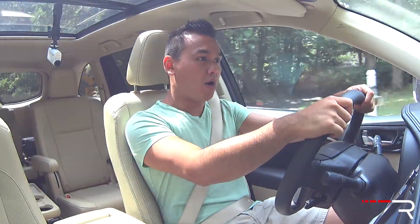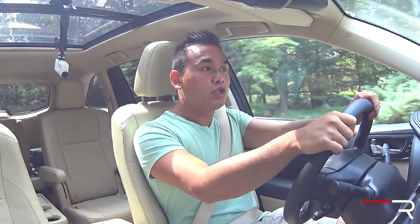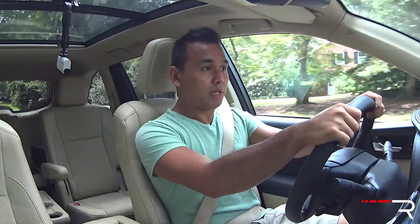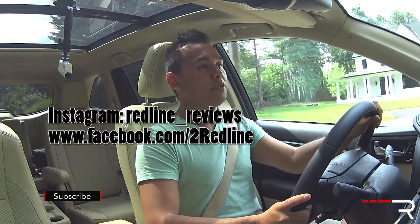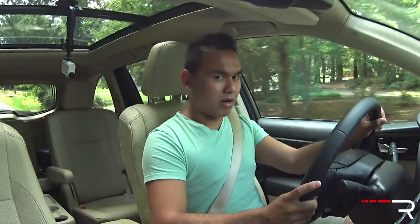Maybe even wait for the 2017 model refresh if you can. Anyway, I hope you guys have enjoyed my overview of the 2016 Toyota Highlander Limited Platinum. If you're looking to see the latest cars I'm testing, make sure you follow me on Instagram, like us on Facebook, and as always keep subscribed to the YouTube channel for all the latest Redline reviews. Thanks so much for watching — I'll catch you all in the next video.